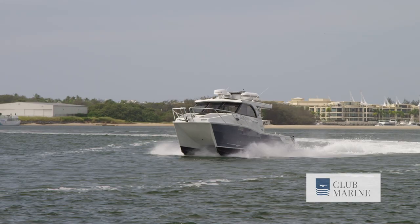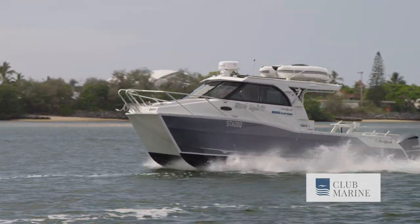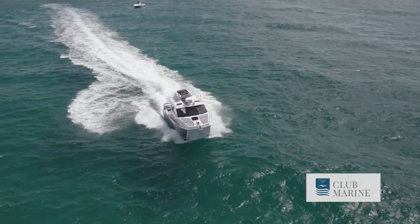We have a purpose-built factory where we manufacture the boats, spray paint the boats, and also fit engines and electronics in. And how many boats do you produce per year out of the factory? Between 25 to 30, depending on the size — the larger the boat, the more time given, so it's roughly those numbers.